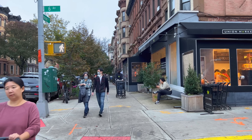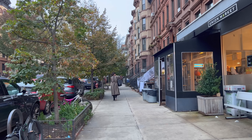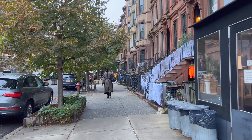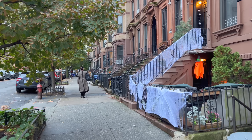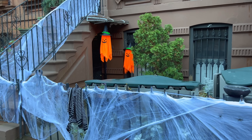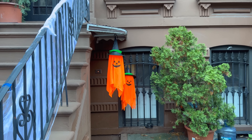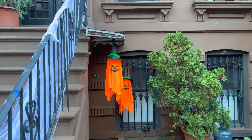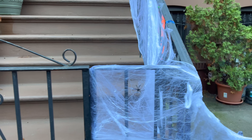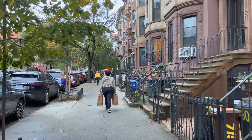If you're familiar with Park Slope, Fifth Avenue and Seventh Avenue are the main commercial streets, whereas Sixth Avenue and Eighth Avenue are more residential. We'll have the best luck finding decorations on Eighth Avenue, Sixth Avenue, and the side streets. Oh cute — what is that? It's a ghost pumpkin! This is what happens when pumpkins die — they rot and fade away.